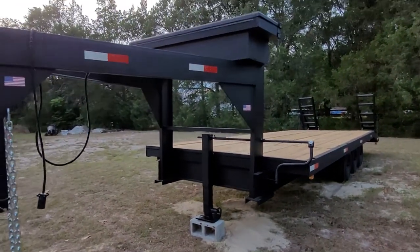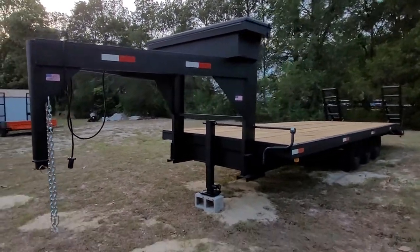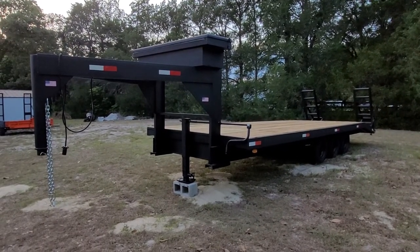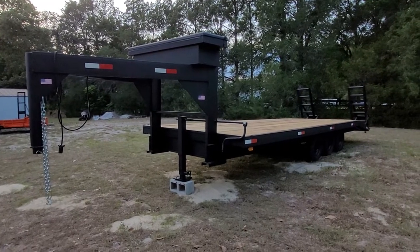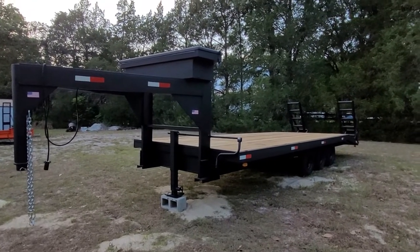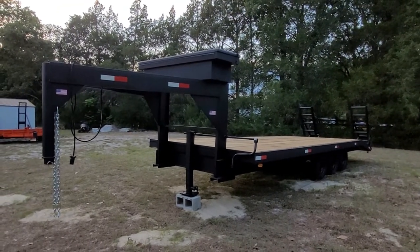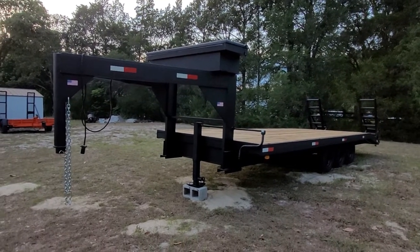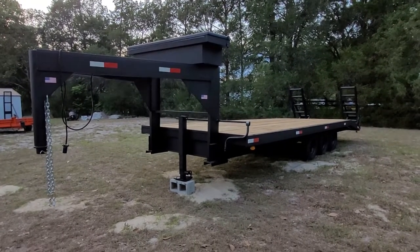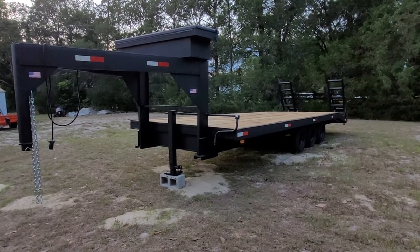DOT reflective stickers, lights work — everything works. This is ready to go to work. You can spend $12,000 on a new triple axle 24-foot deck-over gooseneck, or you could save yourself five or six grand and buy something that's been completely gone through. I bought a 2019 20-foot car hauler brand new a year and a half ago, and within a year it was already rusting. The paint they put on these factory trailers is ridiculous — within six months you're seeing rust all over the place. You will not see that with this trailer.